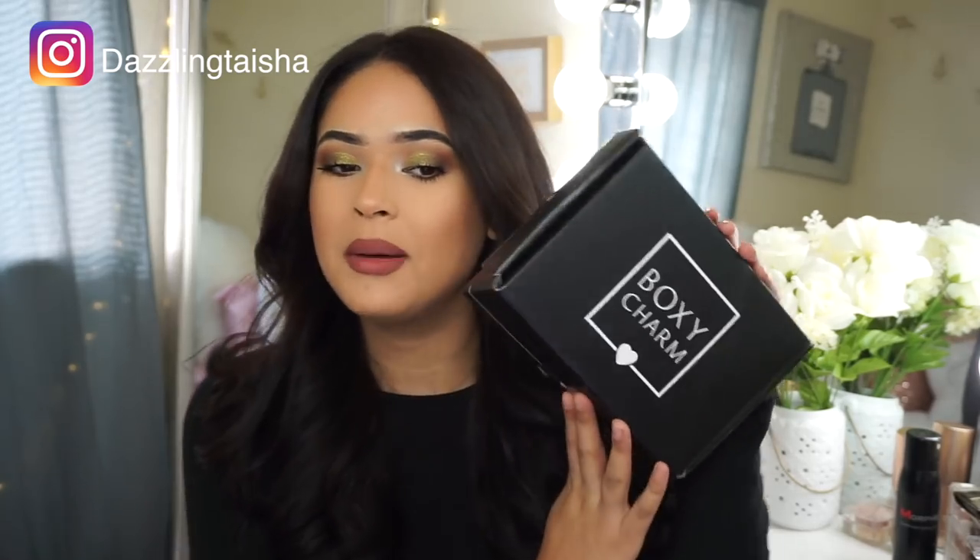Hey guys, welcome back to my channel, it's Taisha. I am back with another video and today's video is going to be all about BoxyCharm. We're going to be unboxing this month's box, which is October, and I'm super excited for it.